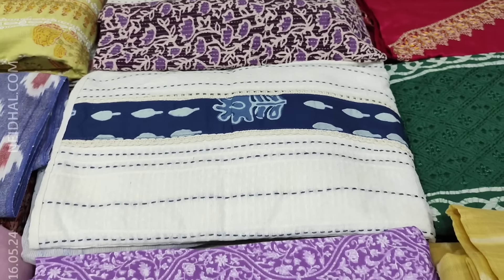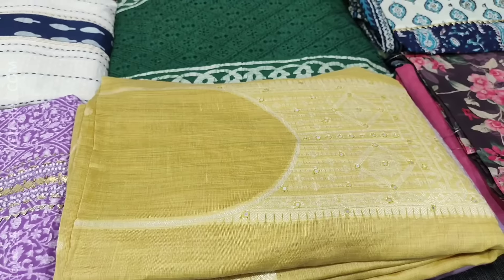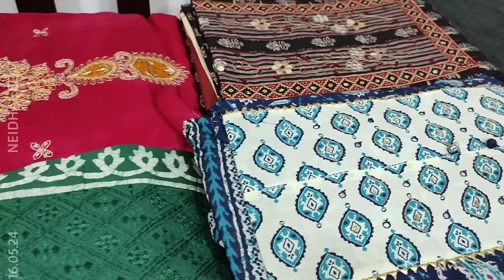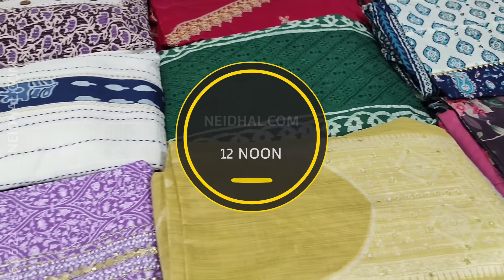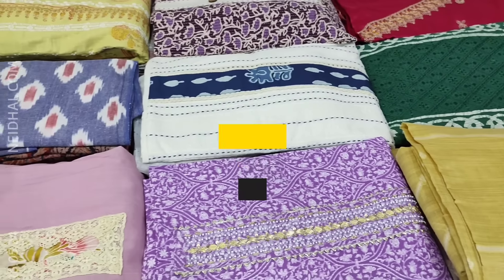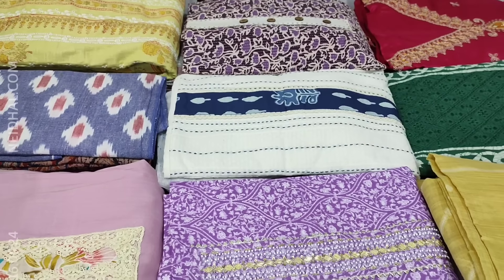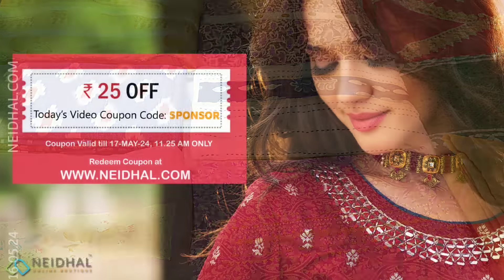Hello viewers, welcome to Neidhal Online. In today's video we will be sharing a coupon code that you can use while making your purchase at neidhal.com. The coupon code mentioned in this video will be valid till tomorrow 11:30 AM. We will be seeing 12 designs in designer regular and fancy dress materials, price ranging from ₹999 to ₹2799. All products will be available on our website from 12 noon onwards. You can place your order directly from the website or through WhatsApp. Kindly note there will be slight variation in color due to lighting; please refer to the picture posted on our website for reference.